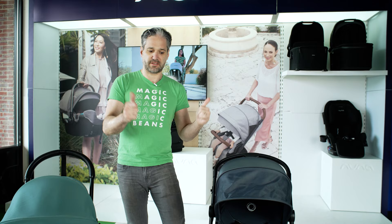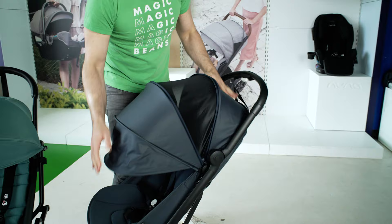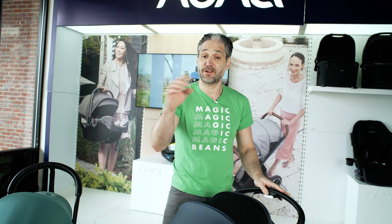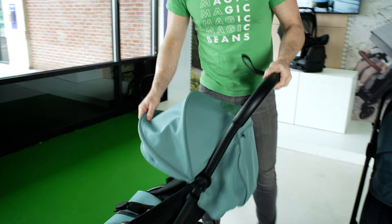There is an extendable canopy on the Butterfly — there's a zipper on the side for nice sun protection, and there's a big air mesh peekaboo window on the top. I do a full review of the Bugaboo Butterfly on the channel; I'll put a link above and below. On the Yo-Yo, there is a little peekaboo window on the top, but there is no extendable canopy — there's more of a sun visor, but no zipper that extends it.